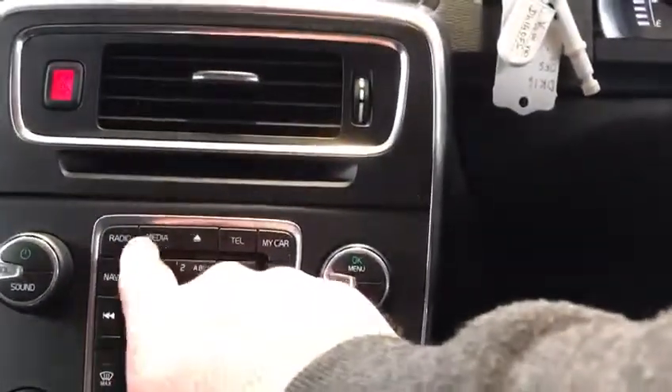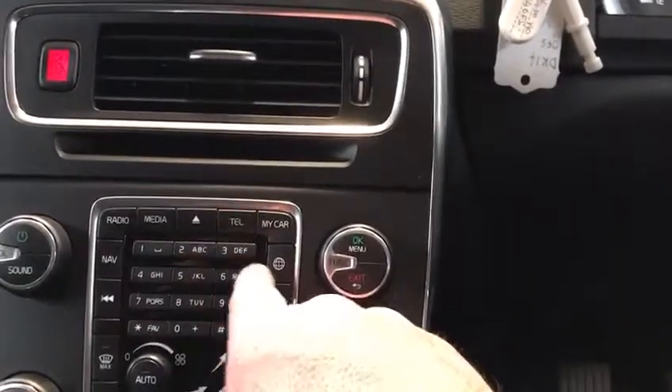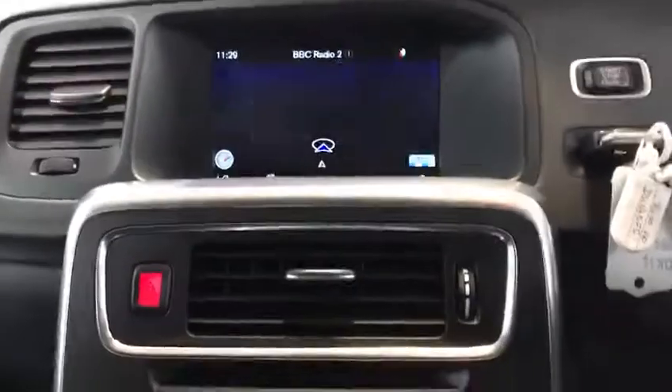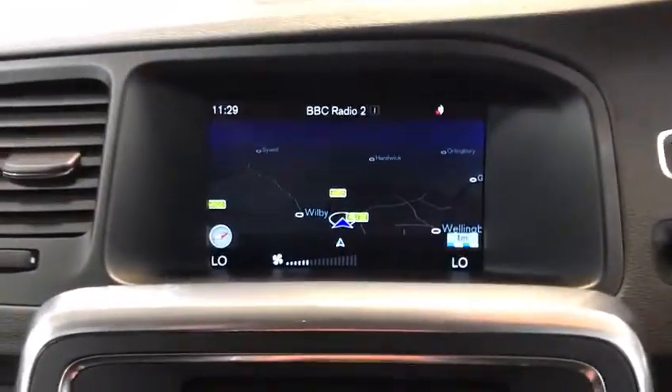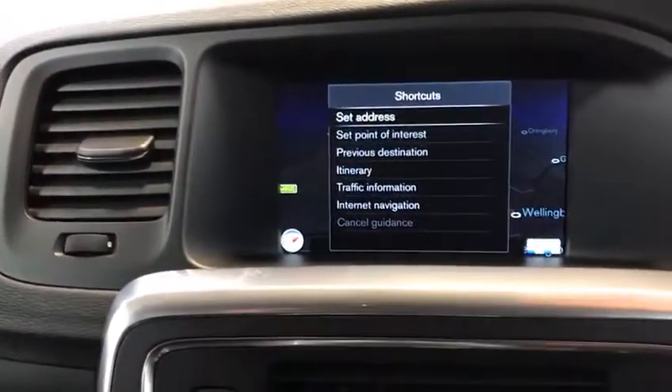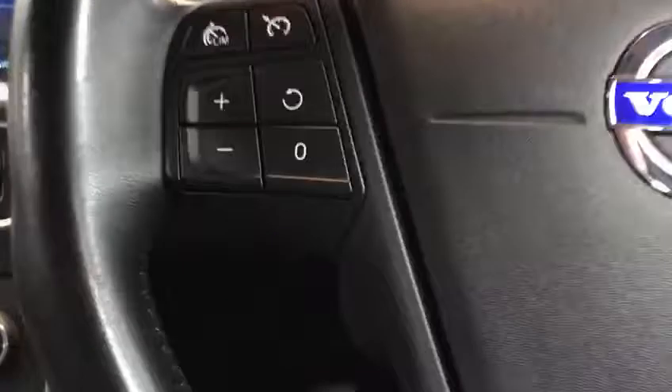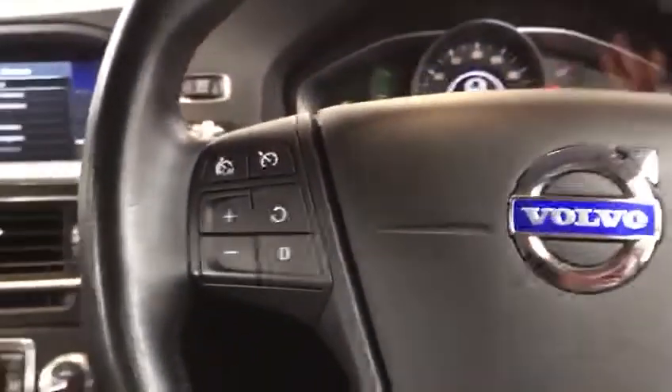DAB digital radio. You also have Bluetooth telephony, as well as satellite navigation. Satellite navigation, complete with various things you can do with the vehicle. It's got cruise control and speed limiter on the left-hand side of the steering wheel, and then your controls for the Bluetooth and everything.